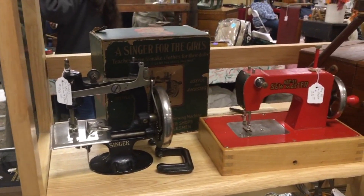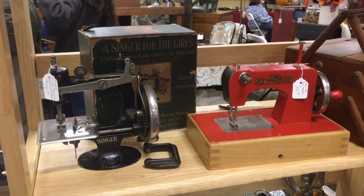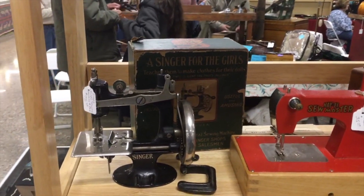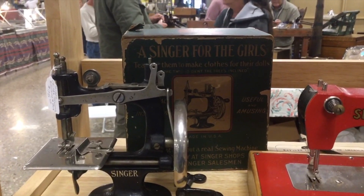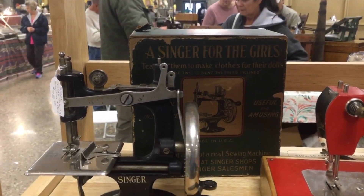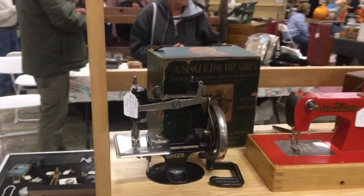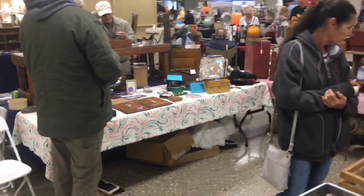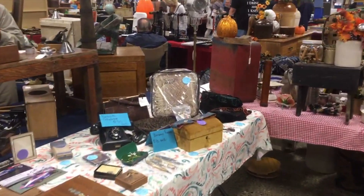There are also a couple of child sewing machines. The one on the right is a K&E Sewmaster from Germany from the late 40s, early 50s. The one on the left with its box is Singer. As the saying goes, as the twig is bent, the tree is inclined — basically teach them to sew young. That was the theory back then, and it was probably true at the time. These days a lot of people, myself included, cannot even sew on a button.